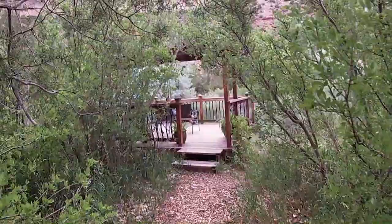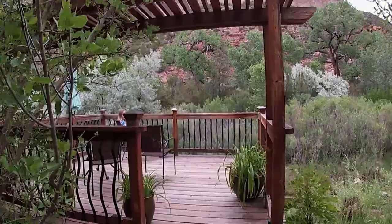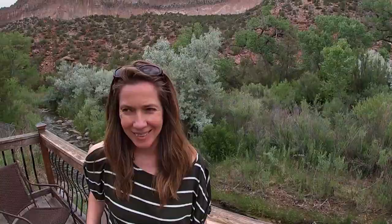First of all, check out the view from the deck. I'm sorry, but this is amazing. See those mountains back there? Incredible. Look at this — this is so gorgeous. It's stunning.